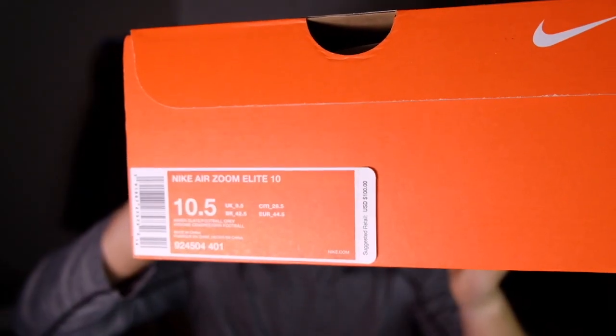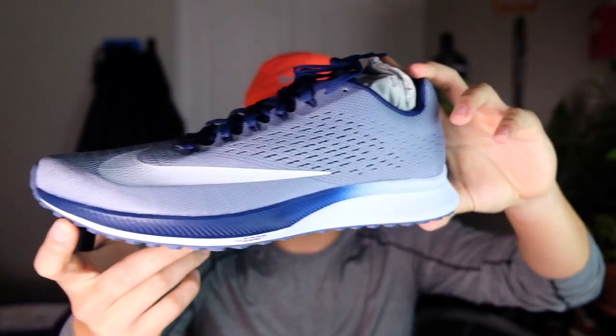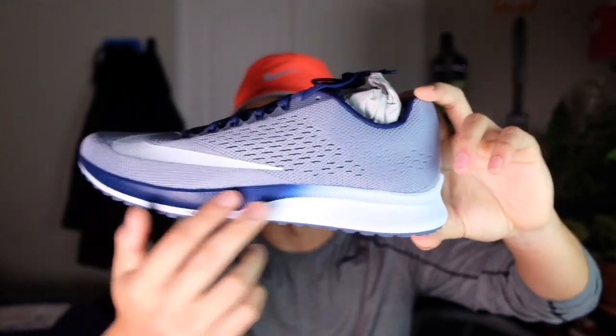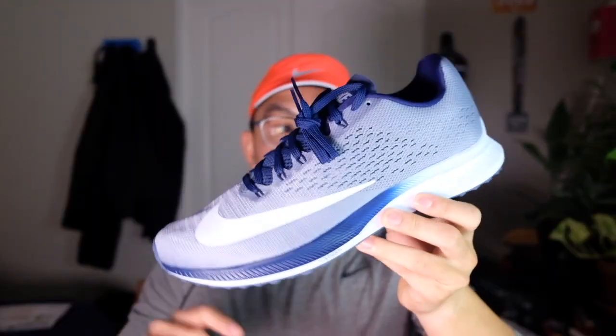The last shoe in my haul is the Nike Air Zoom Elite 10s. It's a very simple design, but this colorway is pretty dope — look at the blue that's kind of ombre-ing into the heel. I want to try these because my friend Hart had them and loves them, so I'm definitely excited to see how this shoe performs.